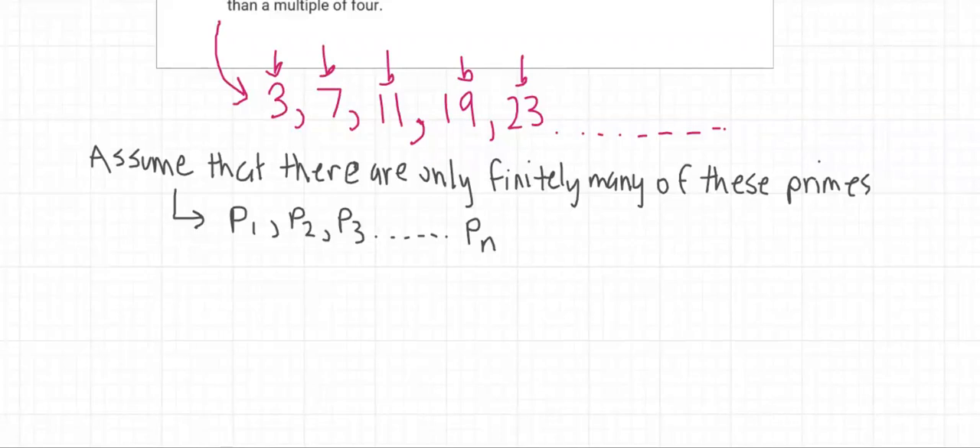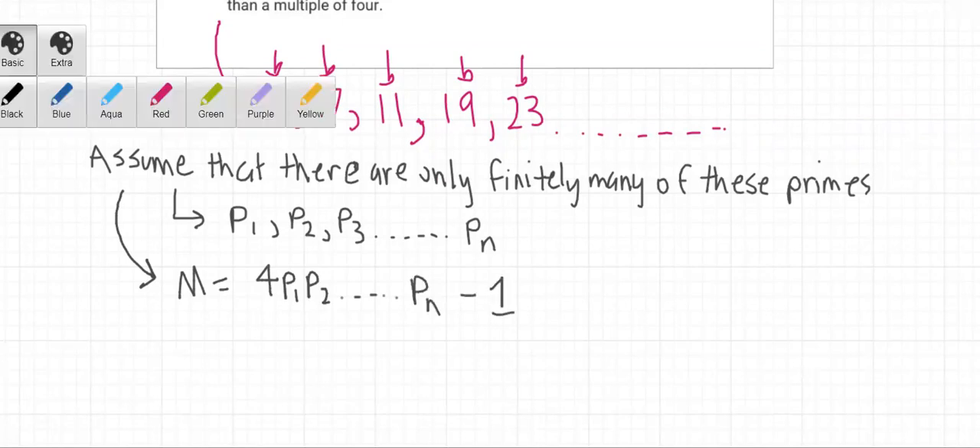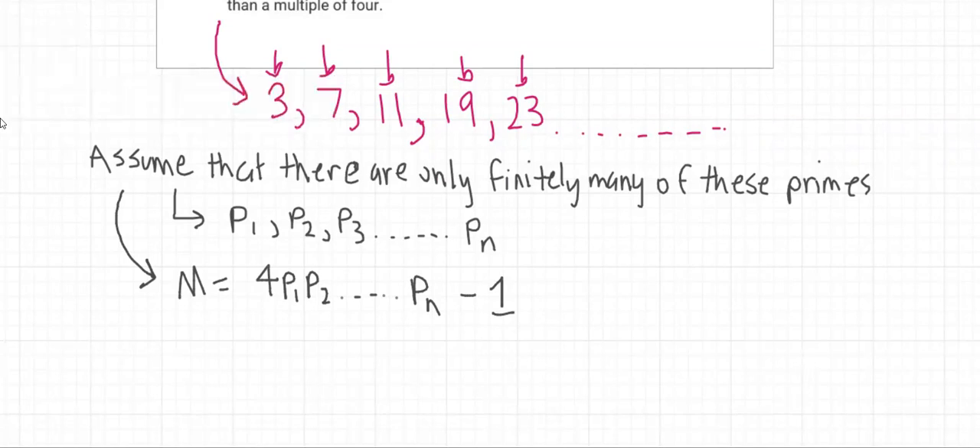Now I will consider the number m equals four times p1 times p2 times ... times pn minus one. As you can see, the number four times p1 times p2 times ... times pn is divisible by all the primes from p1 to pn. However, when we subtract one, the number m will not be divisible by any of the prime numbers from p1 to pn, because we've subtracted one from a number that is a multiple of all those primes.